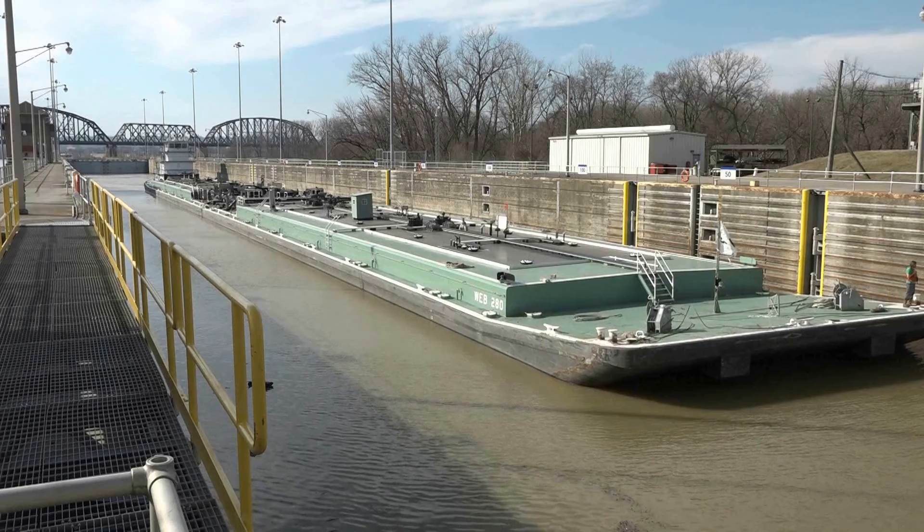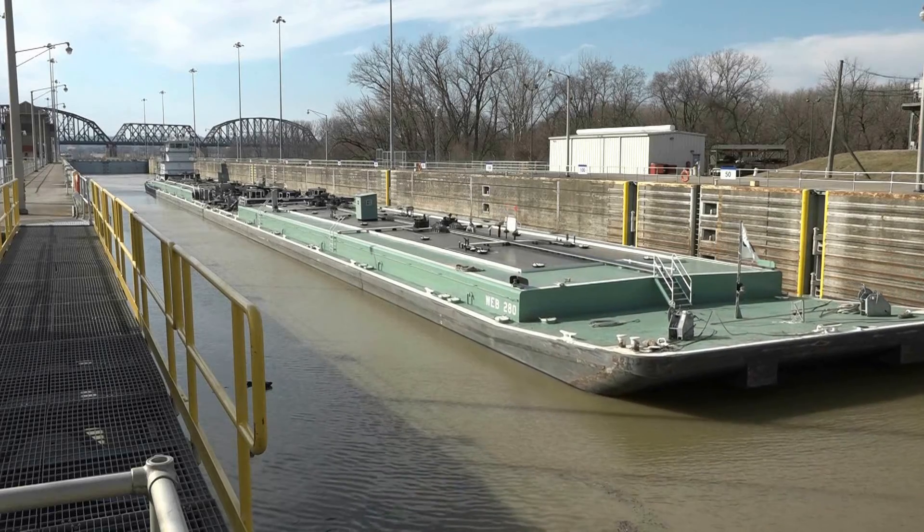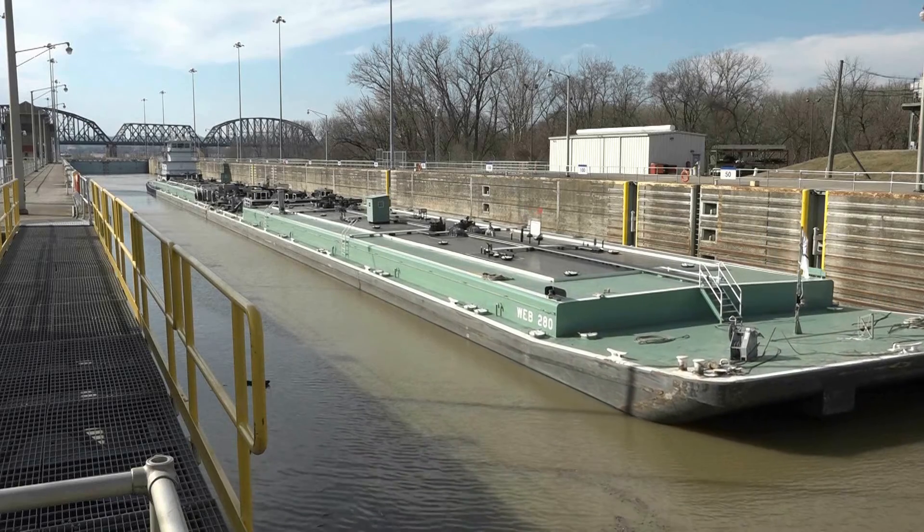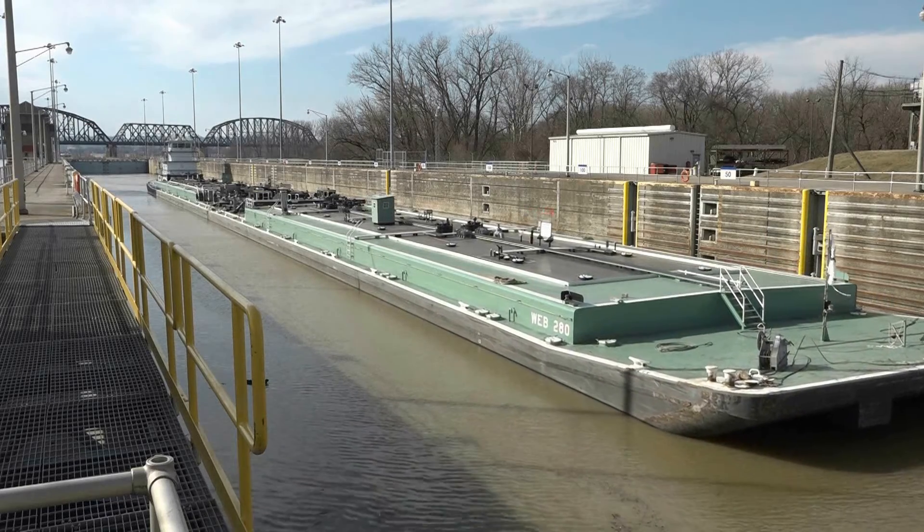What we provide the nation is getting all that cargo and those raw commodities on the river and off the road, so we can reduce the burden on our roadways. Welcome to McAlpine Locks and Dams. My name is Patrick Casto, the lockmaster at the facility here.